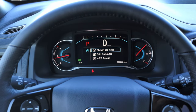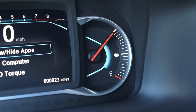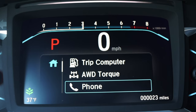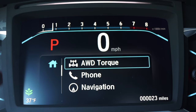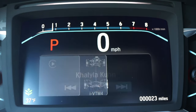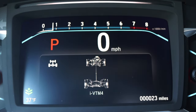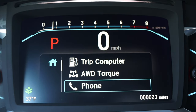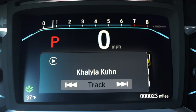In front of me I have some physical gauges mixed with a screen. On the left is coolant temperature, on the right is fuel, and in the center is a screen with a cool tachometer up top. Very digital, and I absolutely love that. This is Honda's newer styling of gauges — it looks fresh, it looks modern, and it keeps up with other brands. Honda gives you a decent amount of information to swipe through, which I really like.